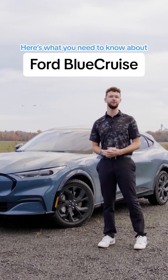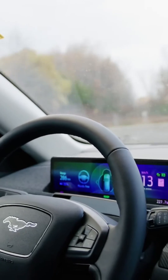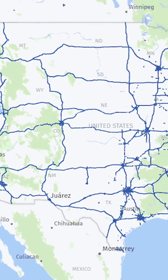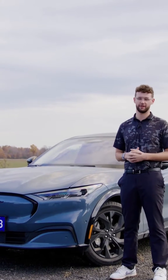Here is everything you need to know about Ford's new Blue Cruise on the 2023 Mach-E. Blue Cruise is the semi-autonomous driving experience from Ford. In short, Blue Cruise is a hands-free highway driving experience that covers over 300,000 kilometers of road across North America, and it's an ever-evolving experience as well.